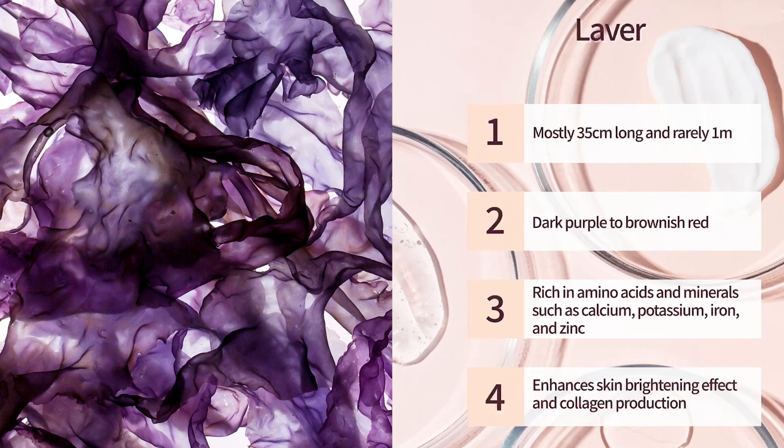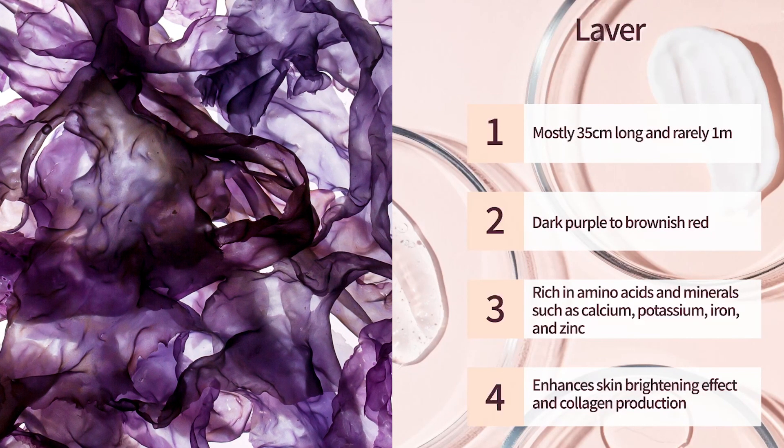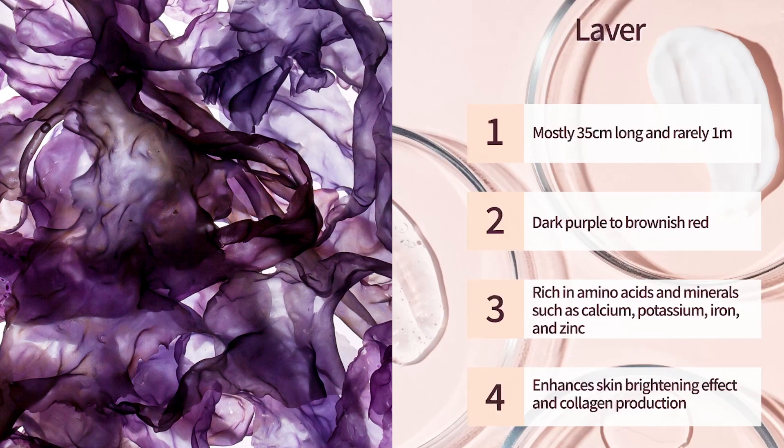Porphyra umbilicalis, also known as laver, is rich in amino acids and minerals such as calcium, potassium, iron, and zinc.